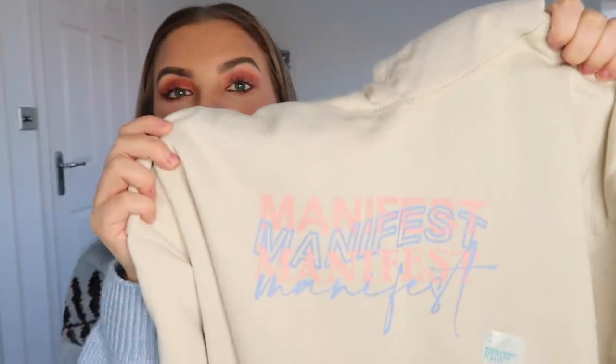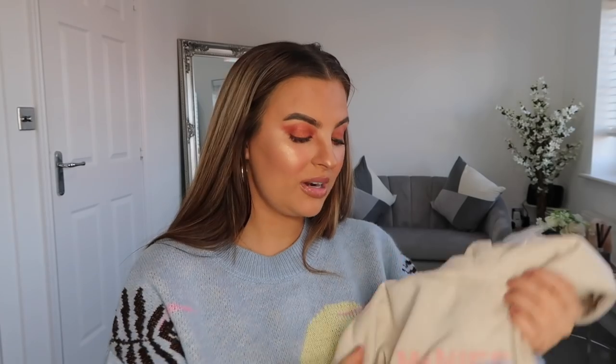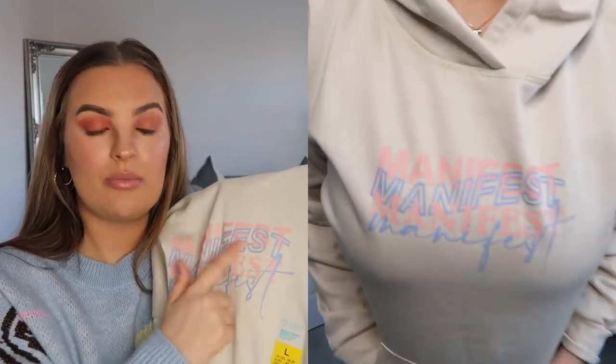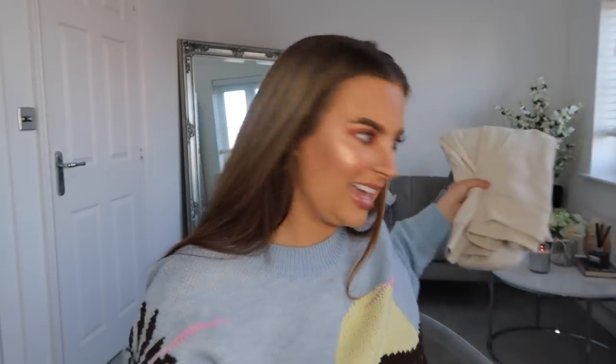It wouldn't be one of my hauls without a positivity item, so this is a hoodie that says 'Manifest, Manifest, Manifest.' Everybody knows I'm like the queen of manifesting! They've also got matching tracksuit bottoms, but I just wanted the hoodie — it's so easy to shove on with jeans or leggings when I'm lounging around or running errands. I got it in a large and it's £7. It's a lovely cream colour with pastel writing. I feel like whenever my mind goes blank I'll look in the mirror and see 'manifest' — you literally cannot forget!